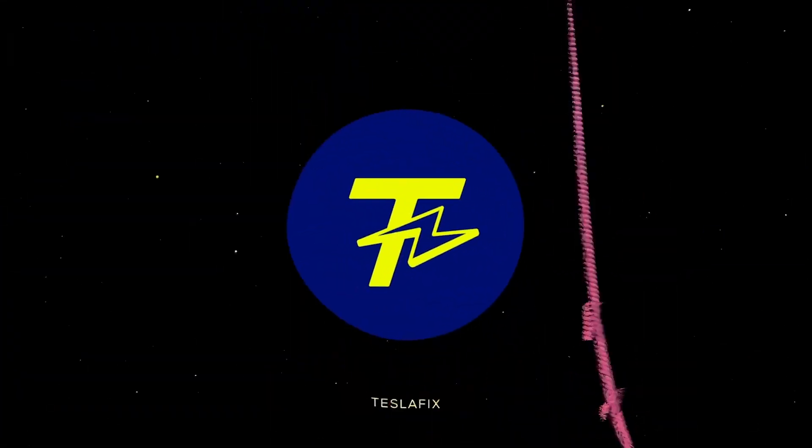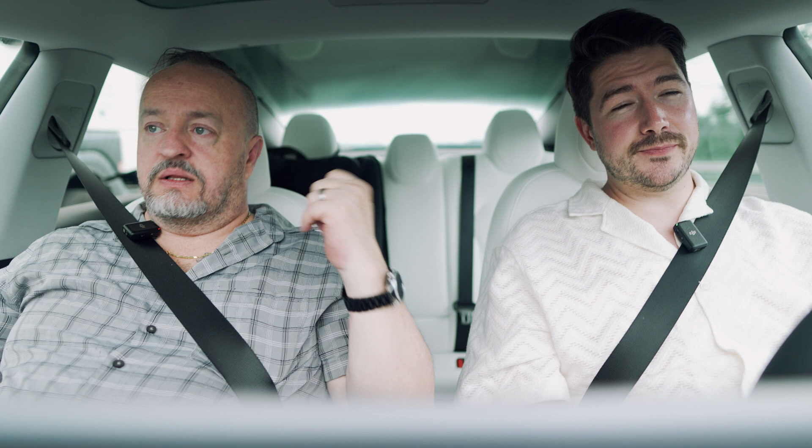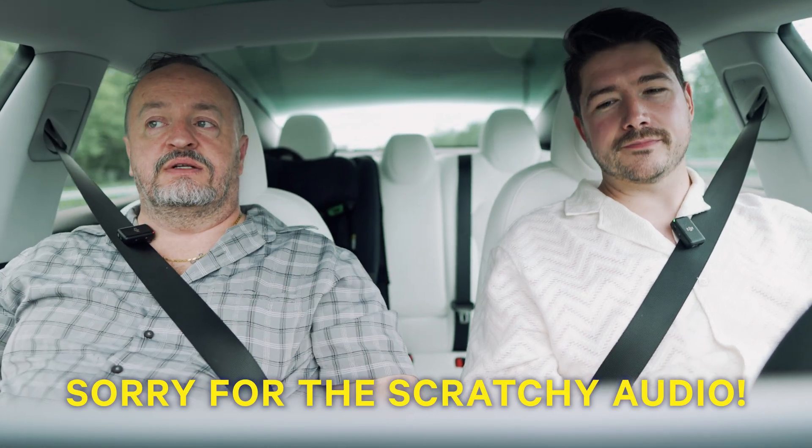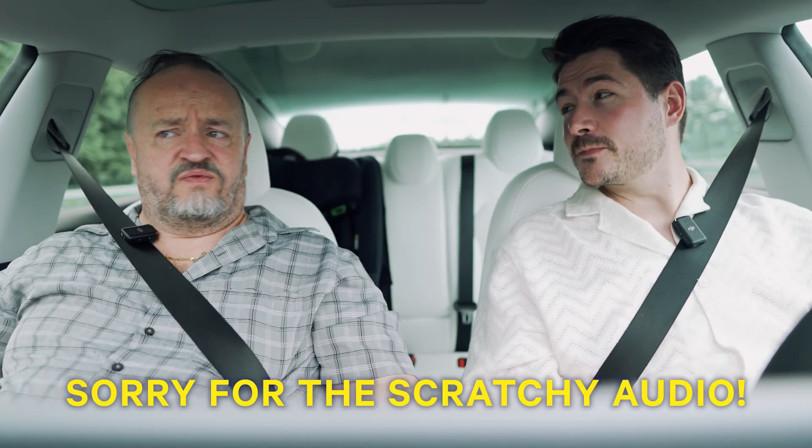Welcome to Tesla Fix. Make sure to subscribe and like this episode. Last month, Elon and the team came out, met with the Euro NCAP officials, and were at a geo-fenced area they were allowed to operate in to show them this stuff works.